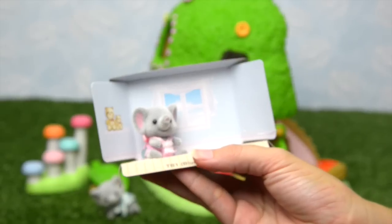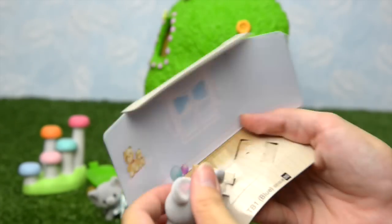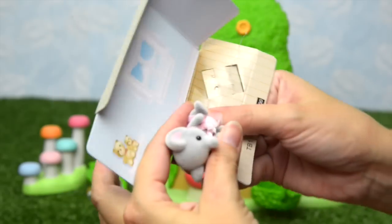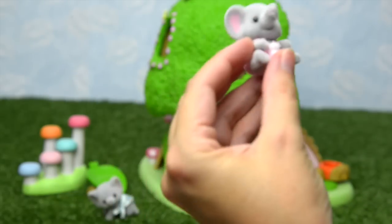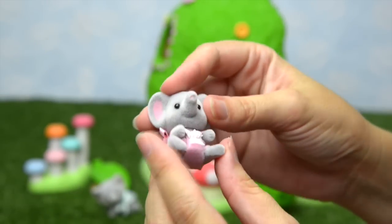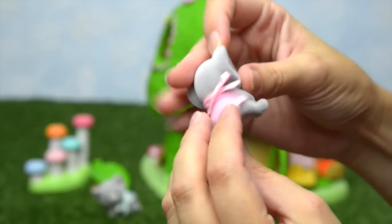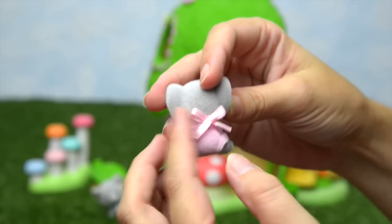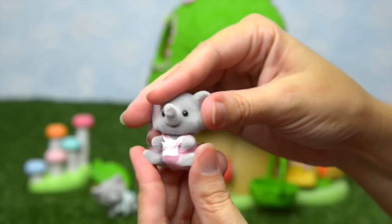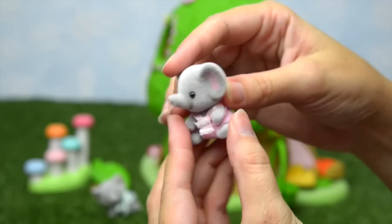And the little girl elephant — let's get her out as well. The little girl elephant in her pink suit. She is permanently sitting — her arms don't move, her legs don't move, but her head does so she can check out what's going on. There's a bow at the back there holding the top up. Would you like to come and try out the nursery treehouse, little elephant twins?